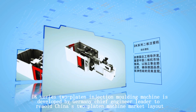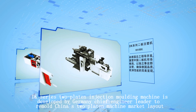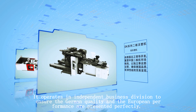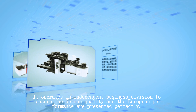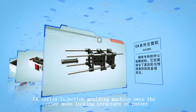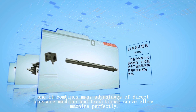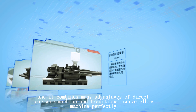The DK Series two-platen injection molding machine is developed under German chief engineer leadership to remold China's two-platen machine market layout. It operates as an independent business division to ensure German quality and European performance are presented perfectly. The EK Series injection molding machine owns a patented center mode-locking structure, combining advantages of direct pressure machines and traditional toggle machines.